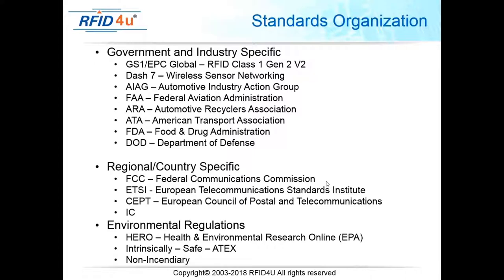Key government and regional bodies include the FCC — the Federal Communications Commission for the United States — and ETSI, which handles European telecommunications standards. There are also environmental regulations including HERO (Health and Environmental Research Online), intrinsically safe requirements, and ATEX standards. These are all examples of different standard-setting organizations relevant to RFID and to the RFID journal exam.